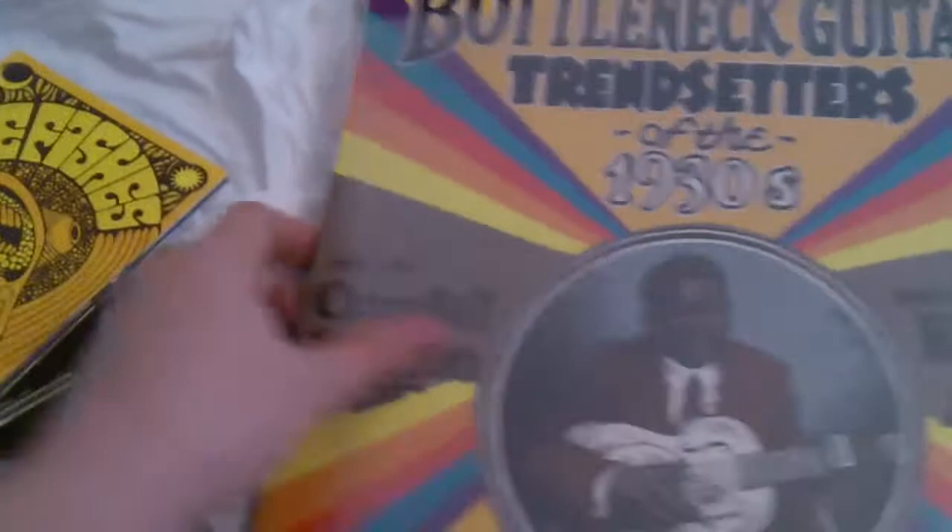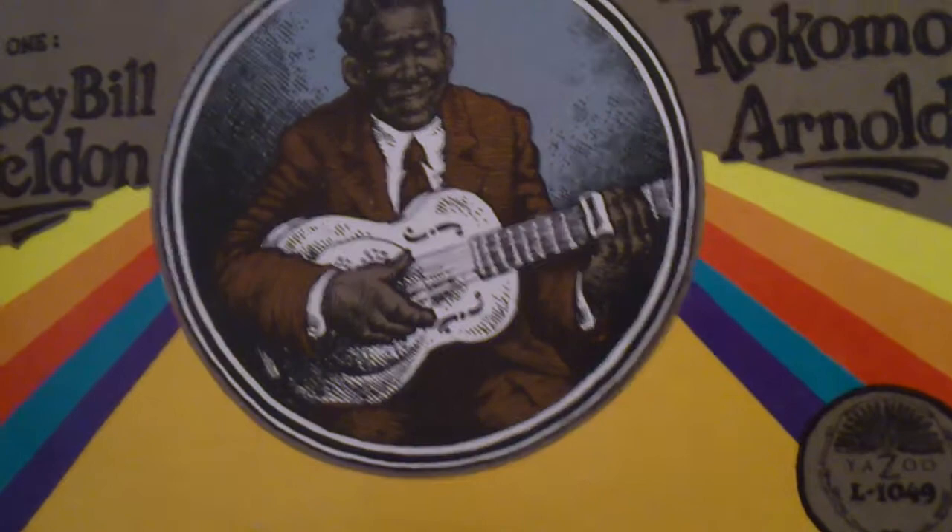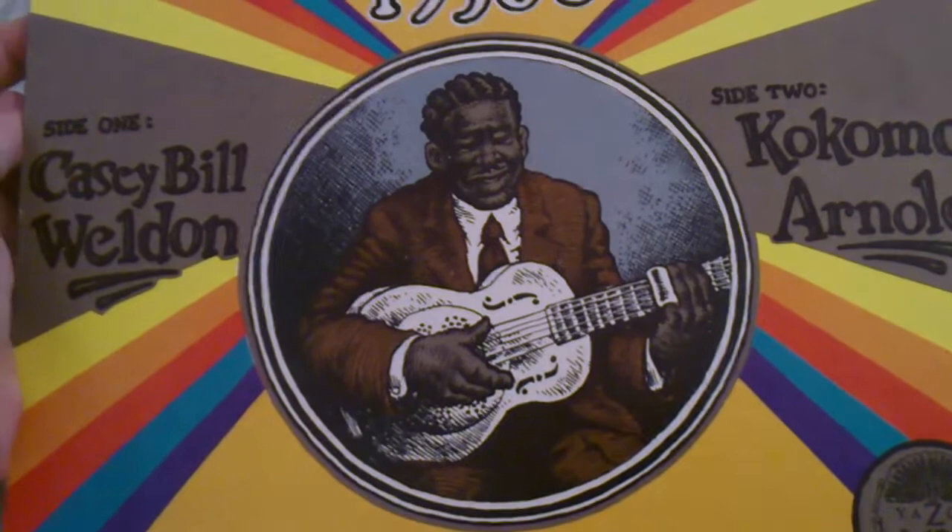This one is 'Bottleneck Guitar: Trendsetters of the 1930s' — side one Casey Bill Weldon, side two Kokomo Arnold. It's on the Yazoo label, and it has another cover sleeve illustration by Robert Crumb, as I talked about earlier on this channel.